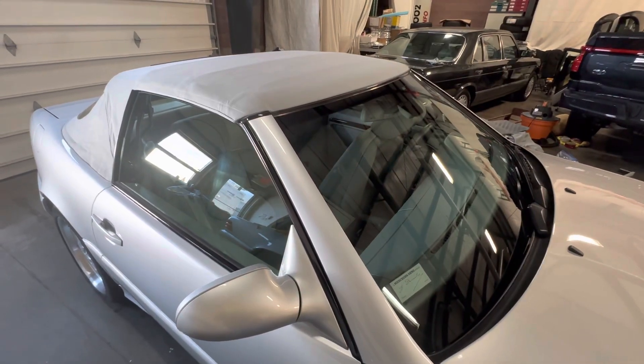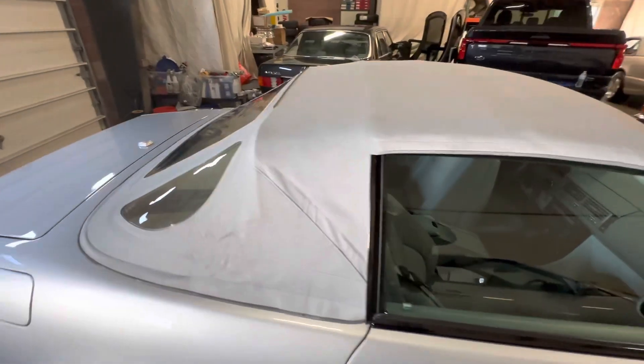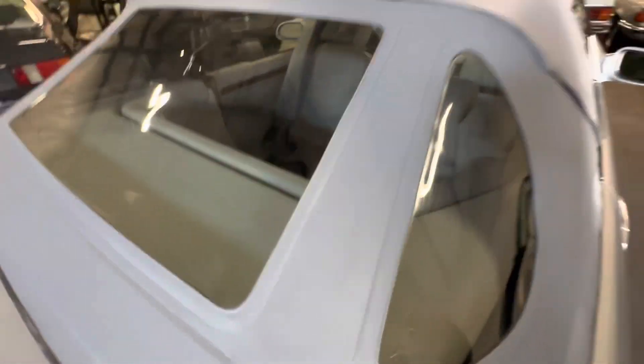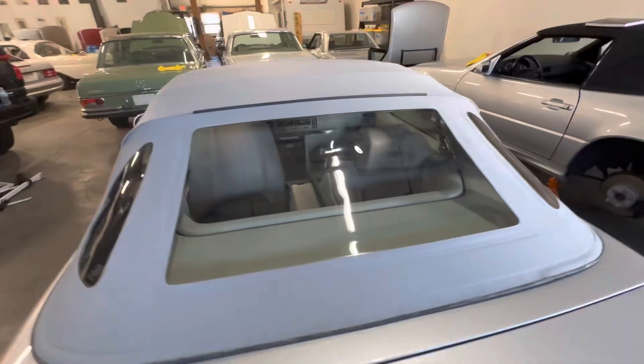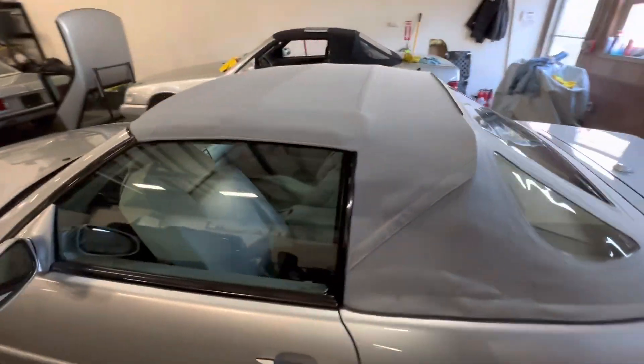Hey, good morning. It's February 4th, 2023. Just showing the condition of the original soft top of this 2002 Mercedes-Benz SL500 with 22,000 miles.